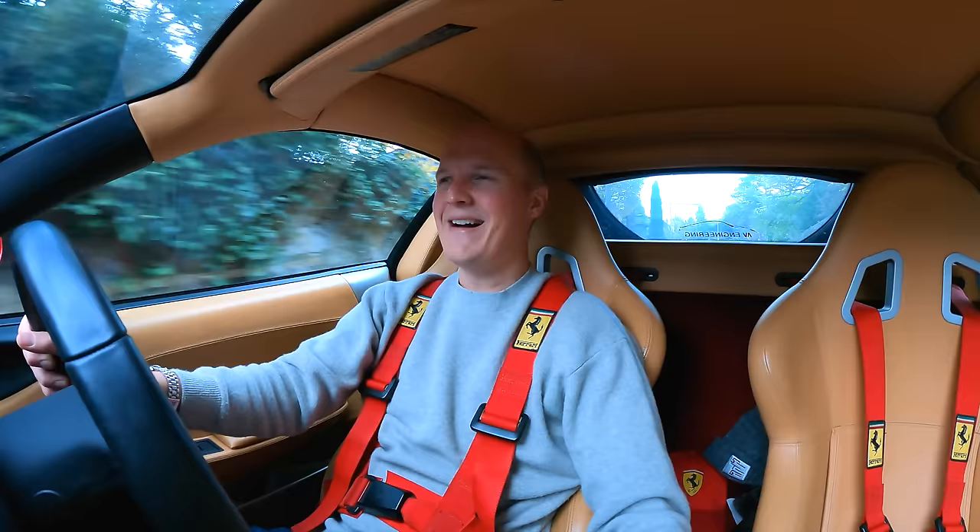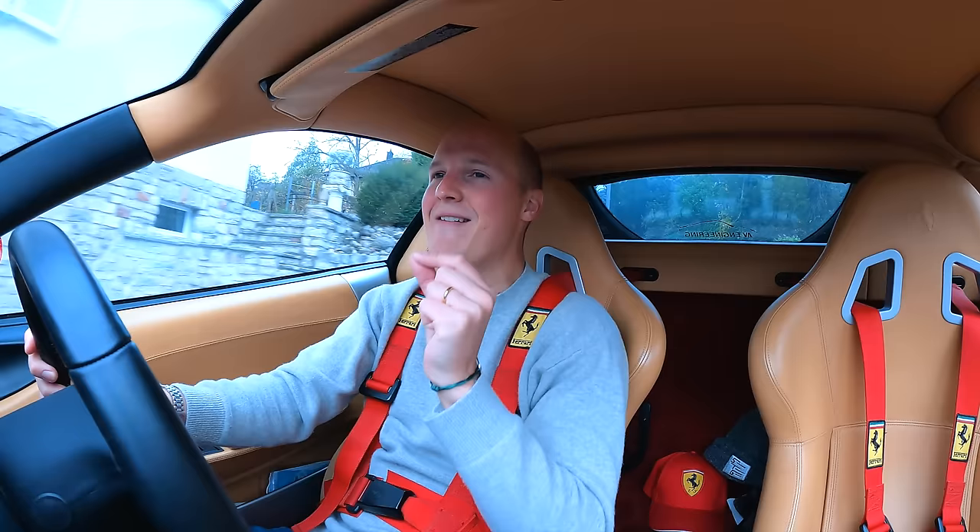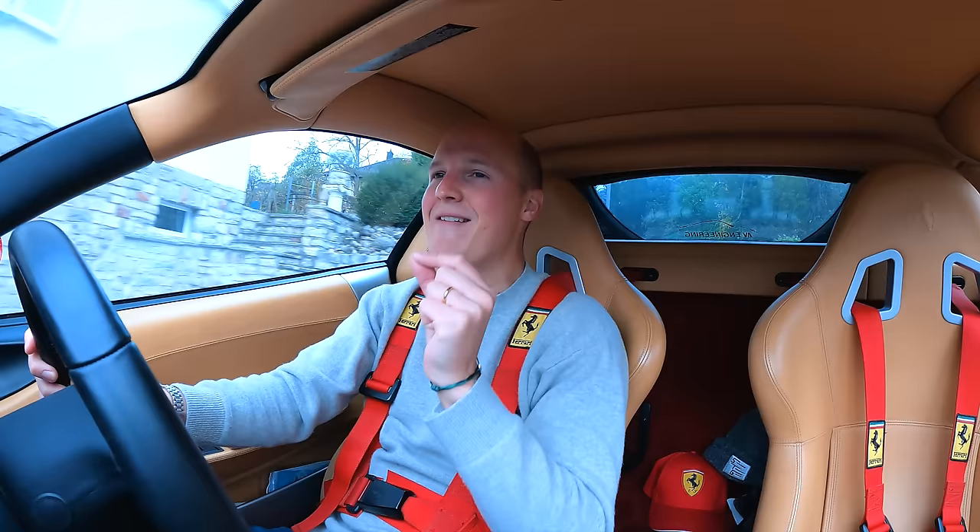If you haven't seen those videos, go back and check them out because it was an incredible event. However, I am aware that recently, content's been a little bit Ferrari heavy. So today, I'm going to change that. I'm on my way to check out two insanely rare and very special Lamborghinis.